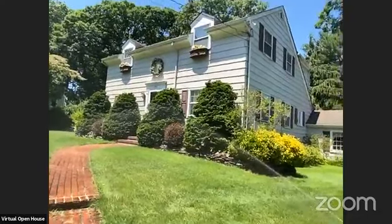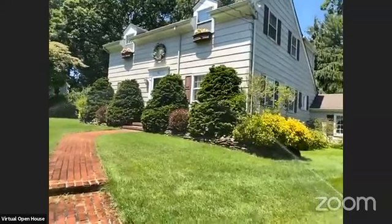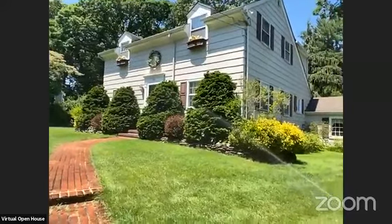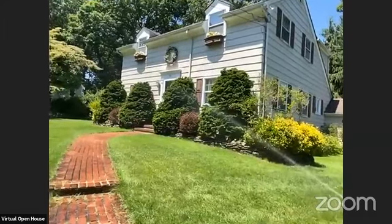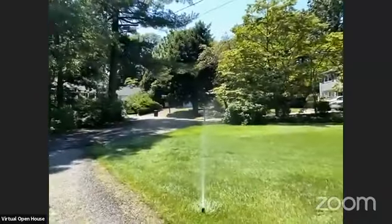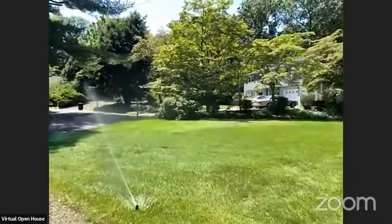It's a picturesque colonial — we're asking $749,000. The taxes are $12,823. It was built in 1948. You have in-ground sprinklers. Four bedrooms, one full bath, one half. That's the cul-de-sac.